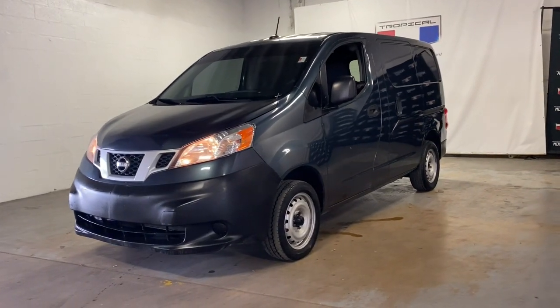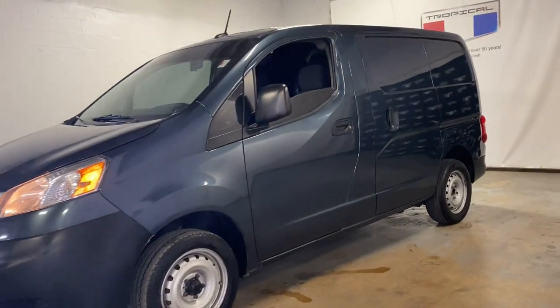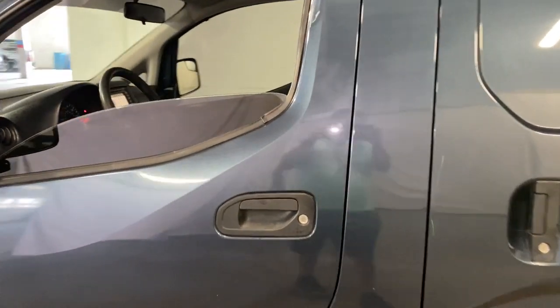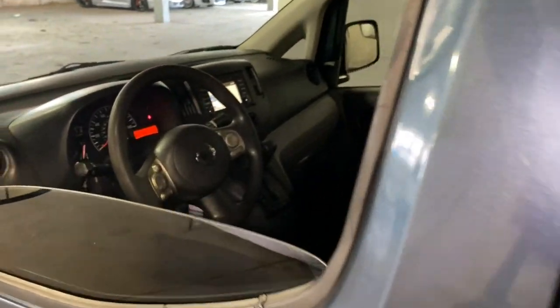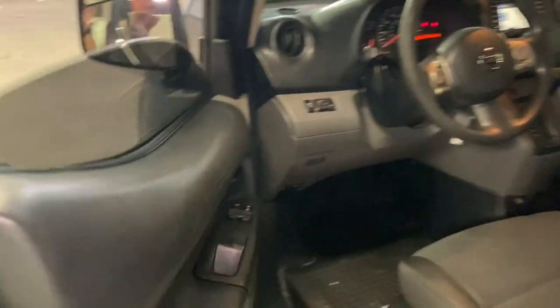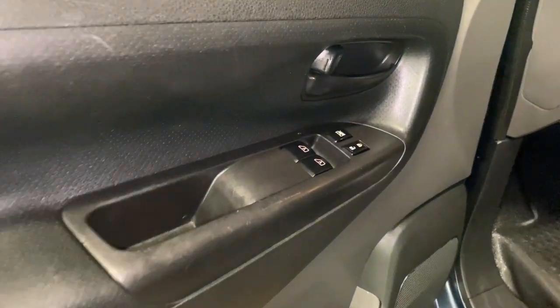Get acquainted with the 2015 Nissan NV200. With less than 200,000 miles on the odometer, this vehicle provides excellent value. Why pay for what you don't need? This NV200 compact cargo is just the right size for your small business.